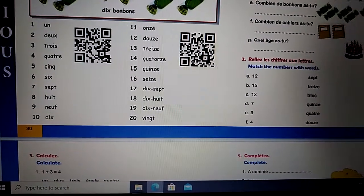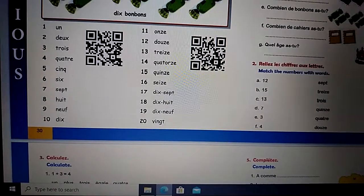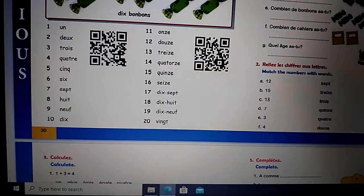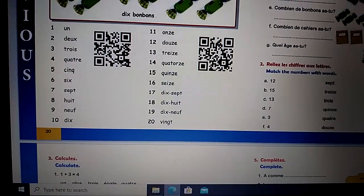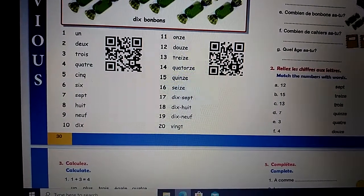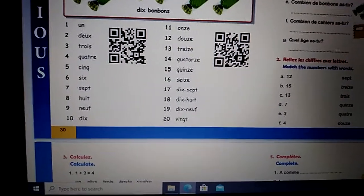Now let's learn the numbers in French. Zéro, un, deux, trois, quatre, cinq, six, sept, huit, neuf, dix, onze, douze, treize, quatorze, quinze, seize, dix-sept, dix-huit, dix-neuf, vingt.